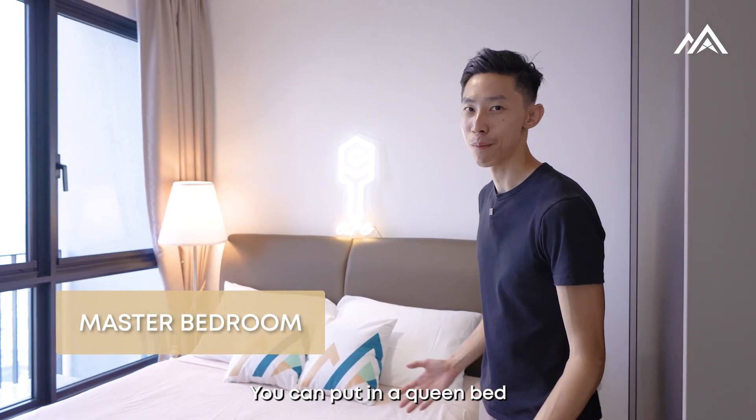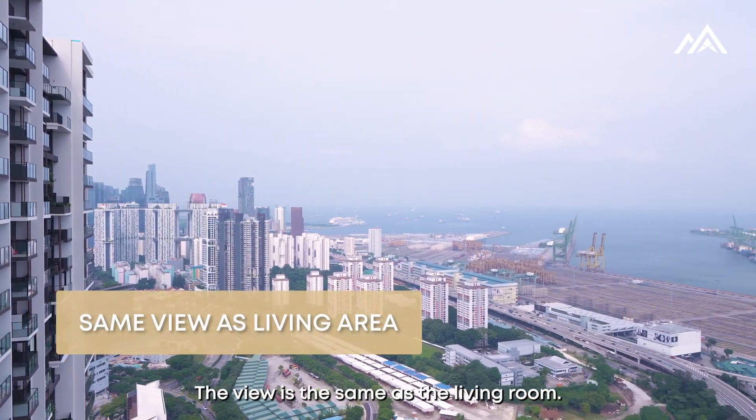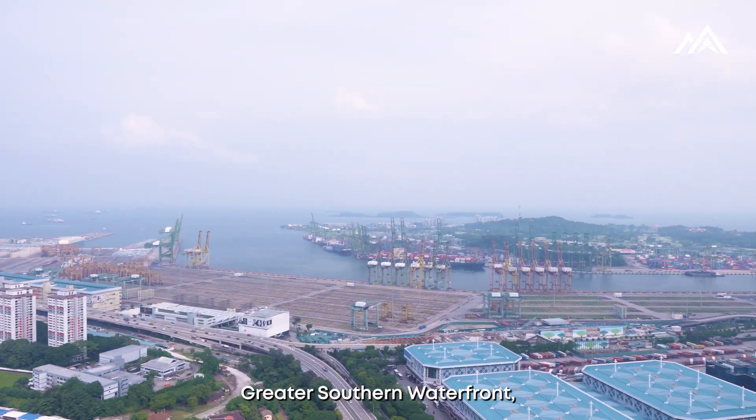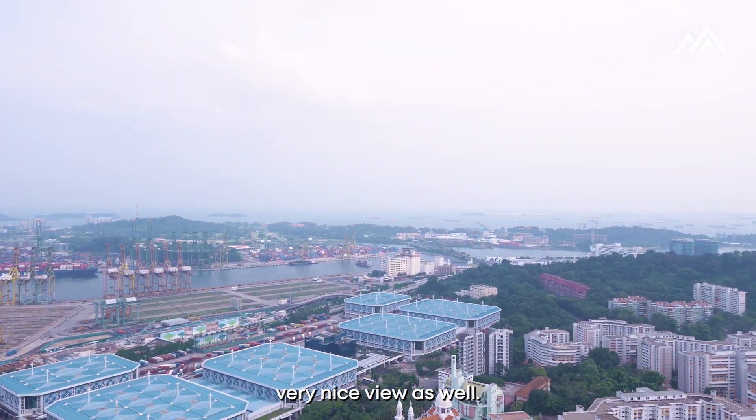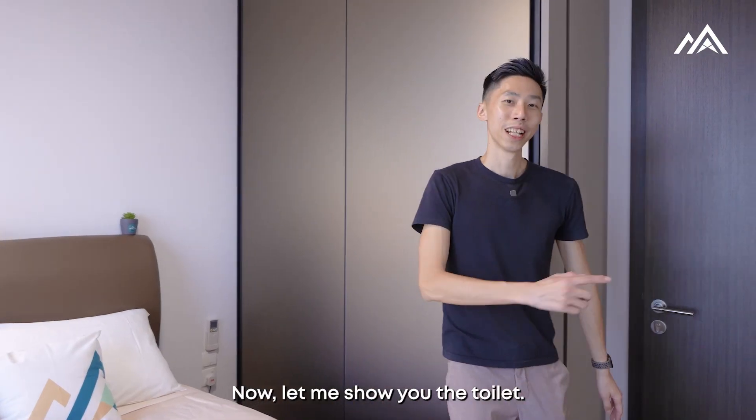The bedroom is also spacious. You can put in a queen bed like this one, or a king bed as well. The view is the same as the living room, so you get to see the Greater Southern Waterfront — a very nice view. And looking at the cabinets, very nice finish here, very classy.